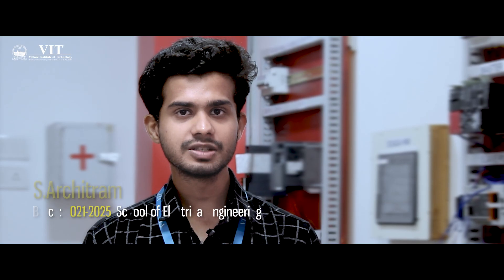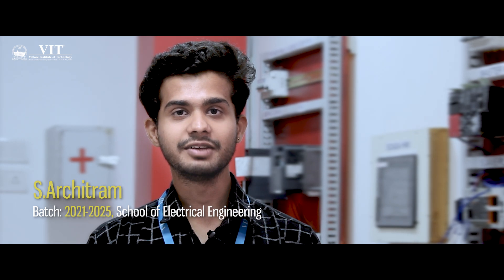VIT's strong industry connections and career guidance ensure that students get great jobs. With top companies lining up to hire VIT graduates, your future is in safe hands. Join a vibrant community which pushes the frontiers of knowledge — this future craves your brilliance. Embark on your journey at VIT Vellore.